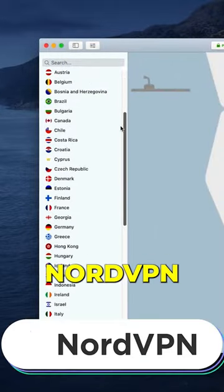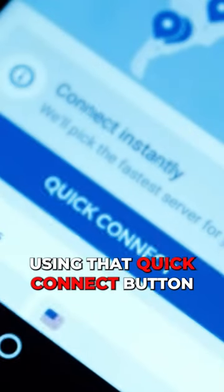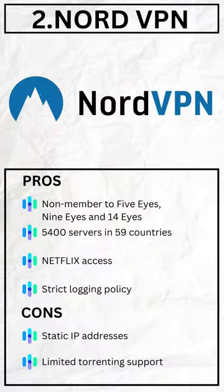The next on our list is NordVPN. With over 5,400 servers in 59 countries, you can just tap in using that quick connect button. They have a strict no logging policy, and on top of that, they allow themselves to be audited independently from time to time.